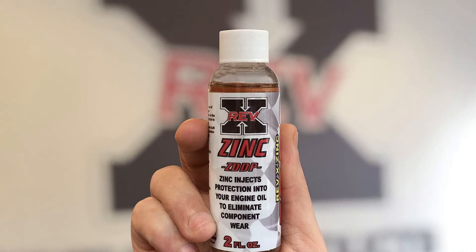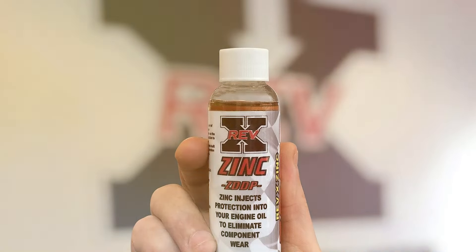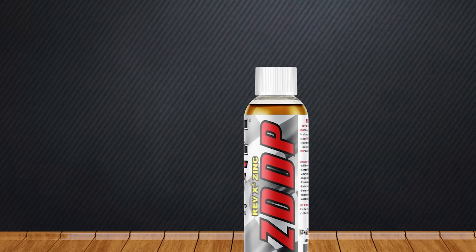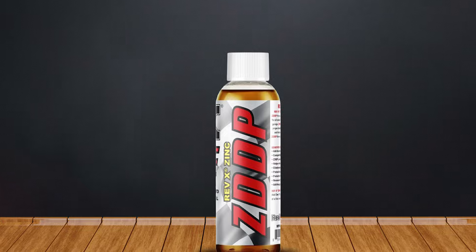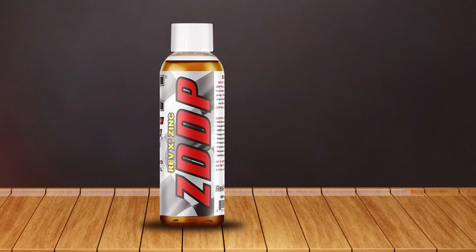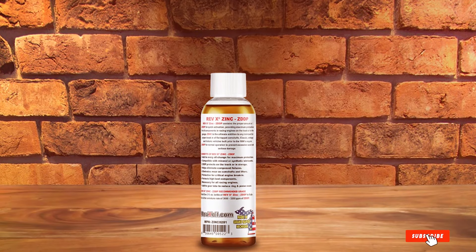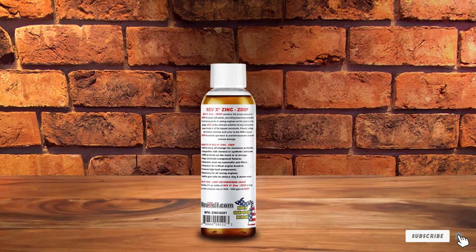REV-X ZDDP Oil Additive is also beneficial for high-performance engines, ensuring they run smoothly and efficiently under demanding conditions. Using it is simple — add it to your motor oil during your regular oil change and it will mix freely, offering its protective benefits immediately. With its proven effectiveness and ease of use, REV-X ZDDP is a valuable addition to any vehicle maintenance routine.